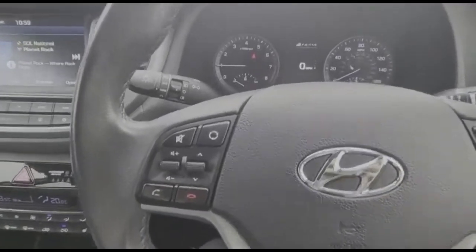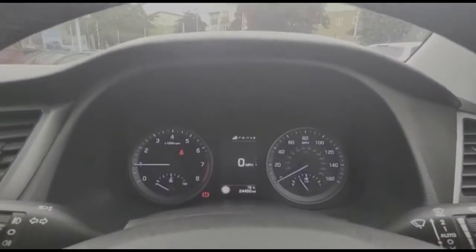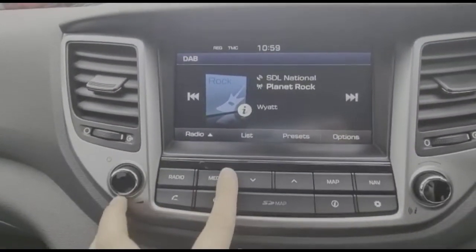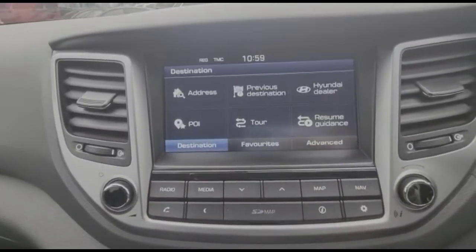Inside is a multi-function steering wheel with audio and Bluetooth controls, cruise control, and a central display in the dashboard. There's also a touchscreen infotainment system with DAB radio and satellite navigation.